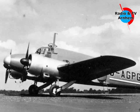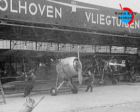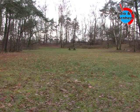Er waren overkappingen zodat die vliegtuigen min of meer droog stonden. Maar vliegtuigen stonden in principe gewoon dag en nacht buiten, afgetankt en wel, zodat ze snel konden opstijgen. Alleen de vliegtuigen die gerepareerd moesten worden stonden in een hangar. Het was altijd de bedoeling dat die toestellen daar zo kort mogelijk verbleven, want het was belangrijk dat ze allemaal inzetbaar waren. Van die opstelplaatsen zijn er heel veel rond de voormalige vliegbasis, een deel op het terrein van Hoge Veluwe en een deel aan de zuidkant langs de voormalige rolbaan. En die zijn nog goed te zien vandaag de dag.